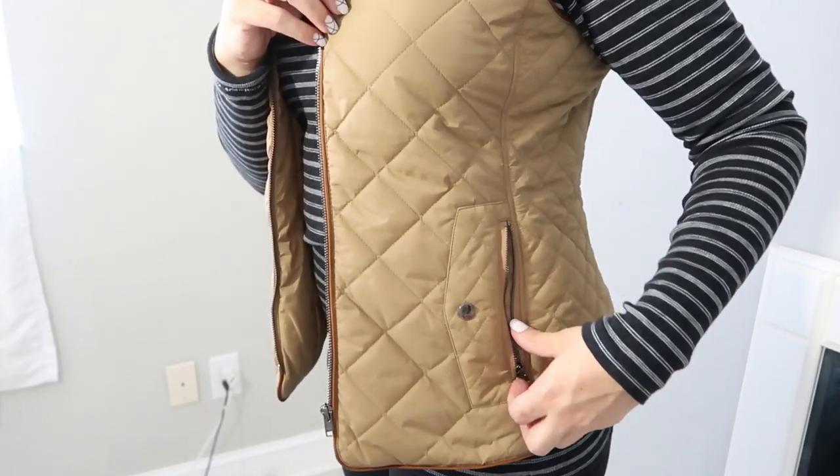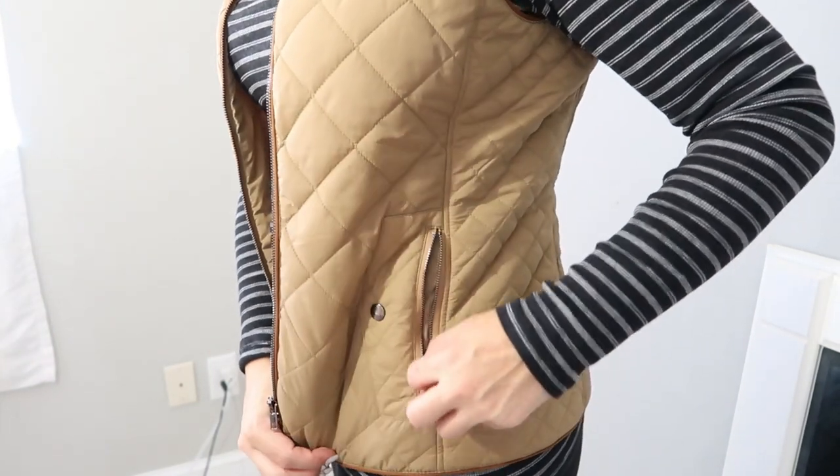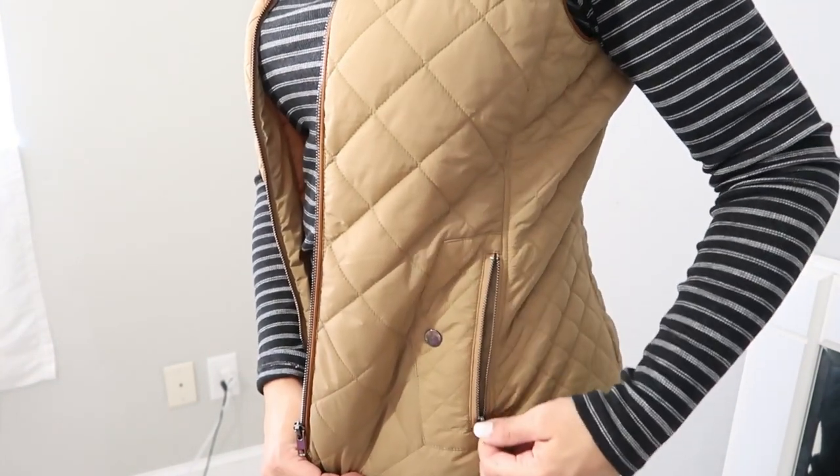I feel like this is better than a jacket for me — I don't feel as confined, and I'm okay driving in it. It also has some really cute details. There are faux little snaps on here and on the pocket — those are just for decoration. They also have zippered pockets, so this is good if you're running around a lot outside, have kids that play sports, or are planning an outdoor activity like theme parks. You have protection in your chest and nothing is going to fall out.